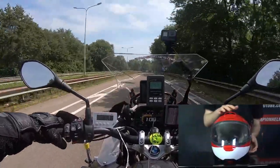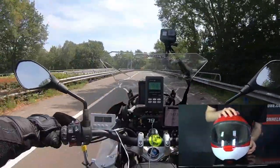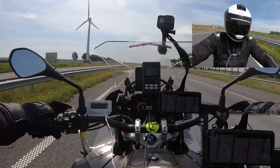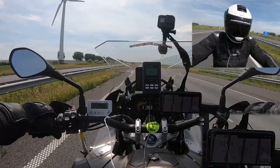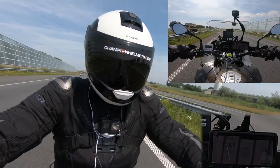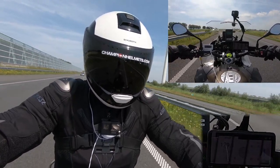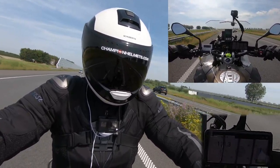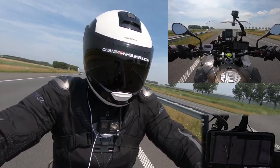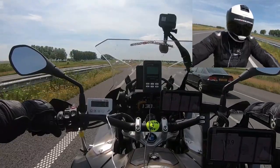The helmet comes pinlock prepared with the insert in the box, an internal sun visor operated on the side, and a comfortable velvet interior that is antibacterial, washable, and moisture wicking. It is also fully prepared for the SC1 communication system with speakers and microphone already included, uses a micrometric chin strap, earned 3 stars from Sharp, stayed shut in 100% of tests, and is ECE 22.05 certified.